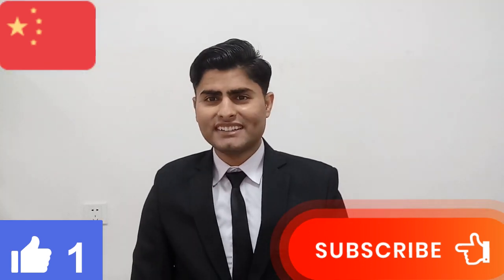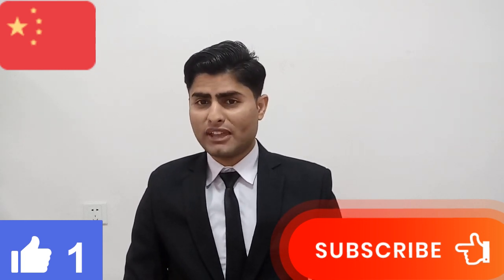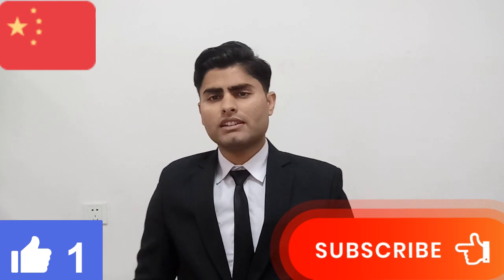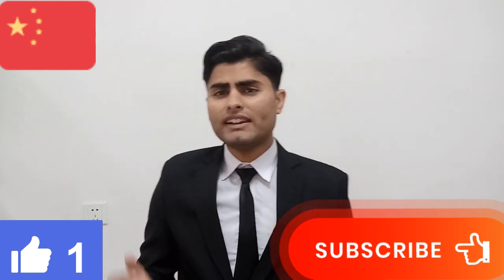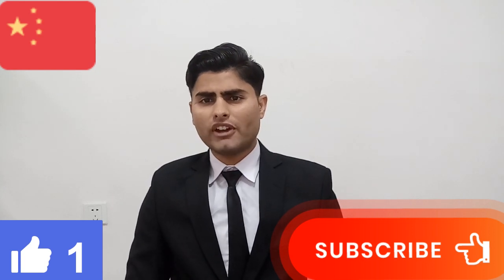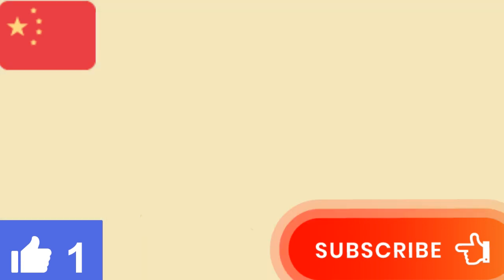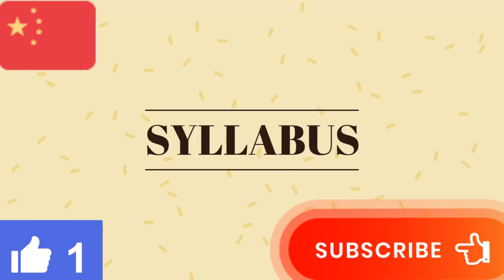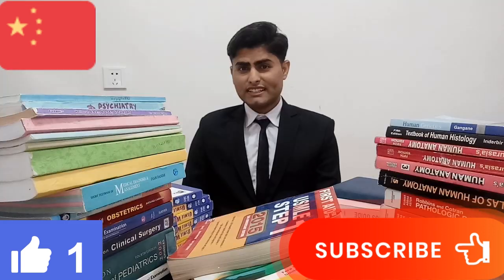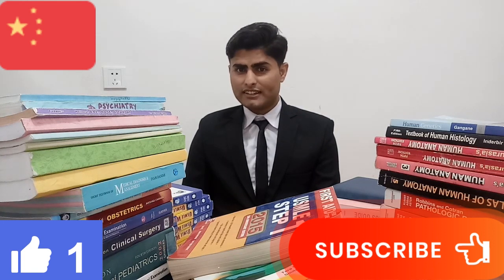Hey friends! Today I will tell you about medical books which you need in 5 year study of MBBS. Sometimes in China it's very difficult to get international books, so it will be easy for you — you should bring your books from your own country. Now I will tell you the syllabus of books from first year to final year.